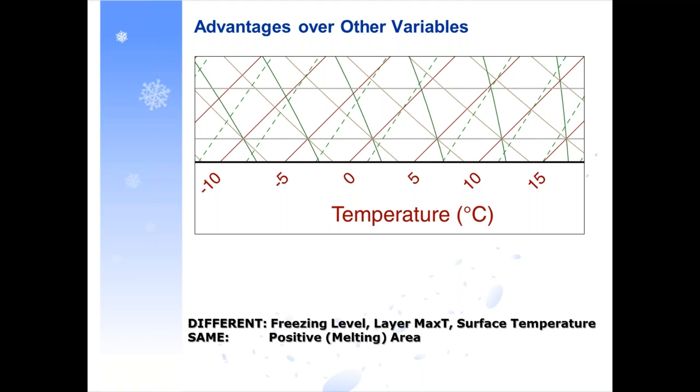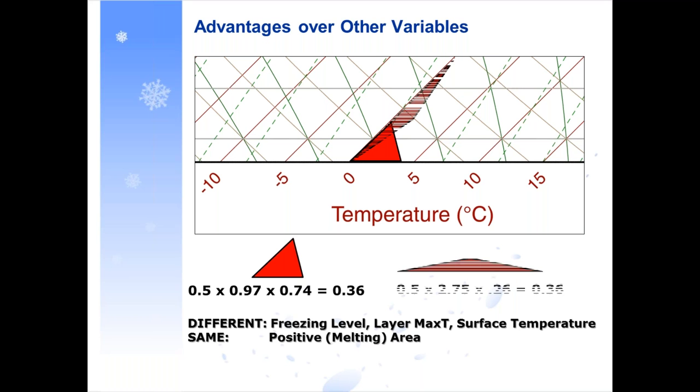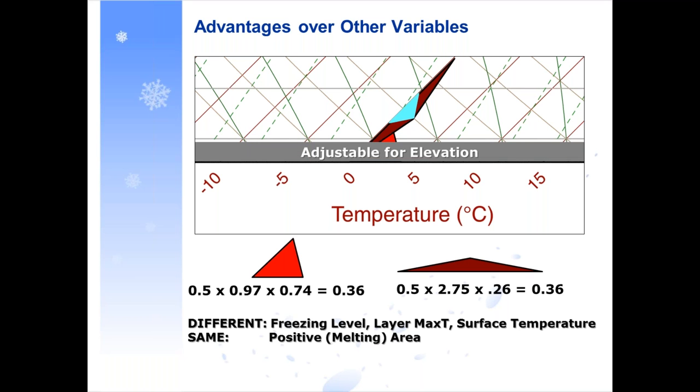This technique offers advantages over other commonly-used variables such as the height of the freezing level, wet bulb zero, the max temperature in the layer, or just the surface temperature — none of those really tell you the true profile of the warm layer. In a rain-versus-snow situation, you can calculate the energy or area of a triangle in the sounding profile. Two very different triangles can have the same area of 0.36 even though they have very different surface temperatures, max layer temperatures, and freezing heights — yet they have the same amount of melting potential. This technique is also easily adjustable for elevation by subtracting a portion of that polygon.